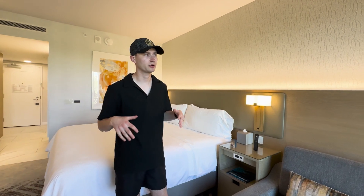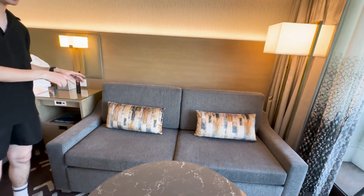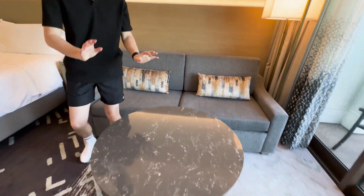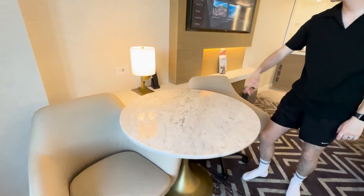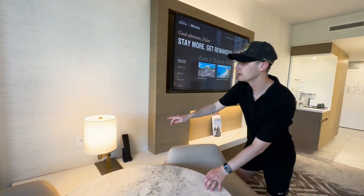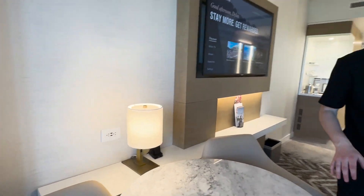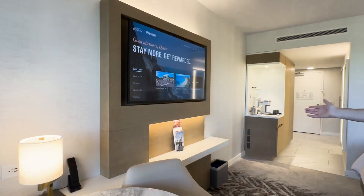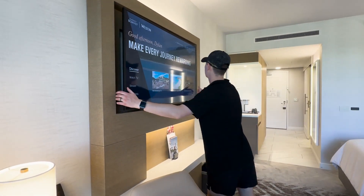It's all about the little details that help you relax and unwind. Here's the pull-out couch — it's super soft, almost like memory foam. There's a table right here, and then over here is a desk with two nice leather office chairs, a phone, and USB ports and power outlets everywhere so you can charge all your devices.